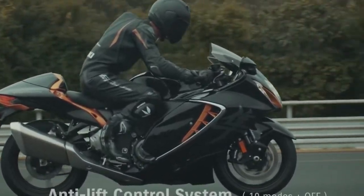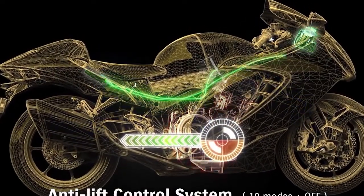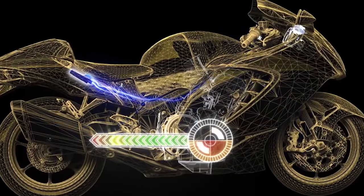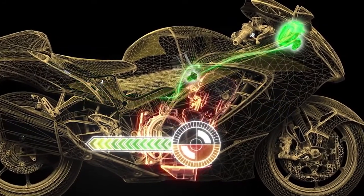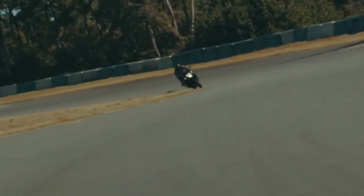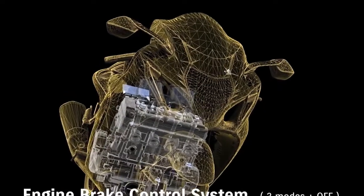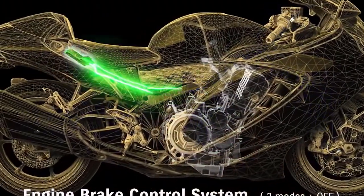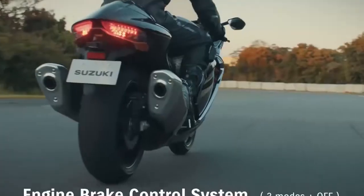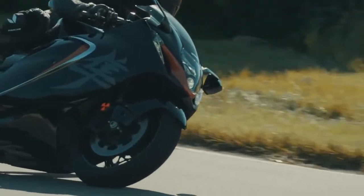The Anti-Lift control system uses data input from the IMU and other sensors to work toward keeping the front wheel on the ground when accelerating, helping maintain a more stable posture off the line. This new Suzuki technology offers a selection of 10 modes that supply differing levels of control over lift characteristics. A first on a Suzuki motorcycle, the engine brake control system provides control over the effective strength of engine braking, making it possible to suppress rear tire sliding or skipping when decelerating. The rider can choose from one of three mode settings.